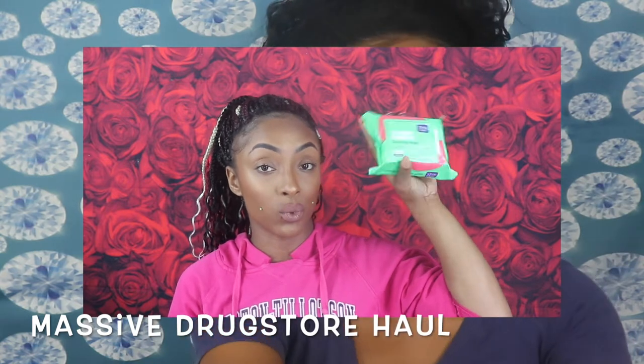So we're gonna start off with the Walgreens haul. I was surprised at the things I found because I went to a different Walgreens in my area and they had some products that I didn't even know were still in Walgreens, as well as some products that I haven't even seen yet. So we're gonna jump off into those products now, starting off with a brown pomade.